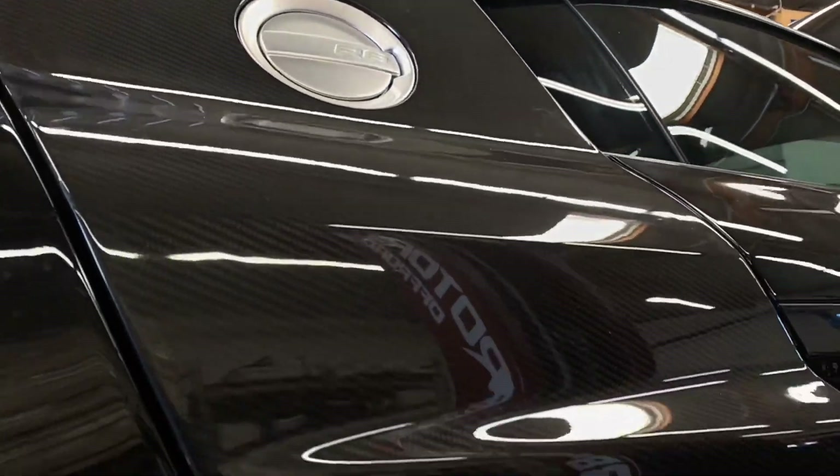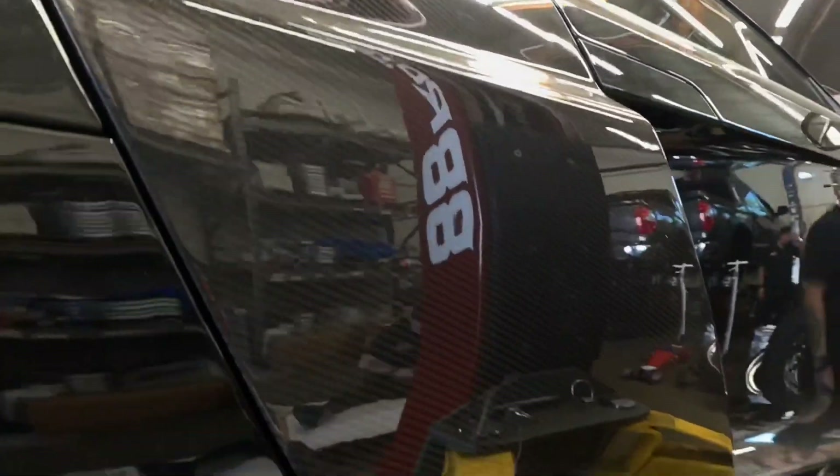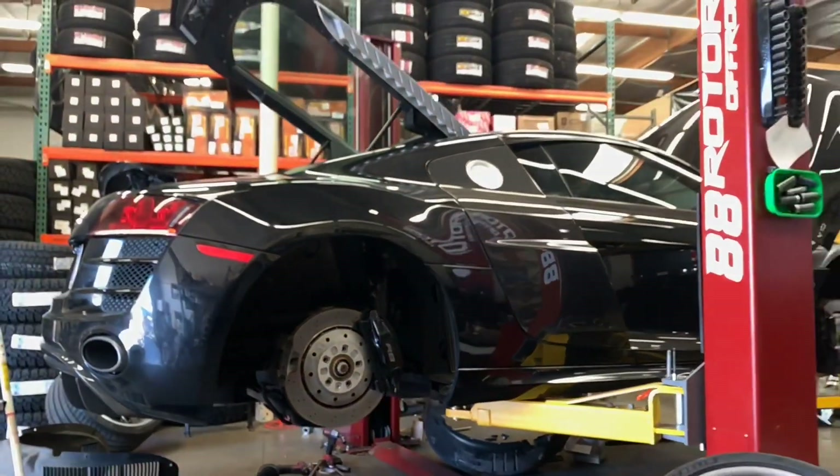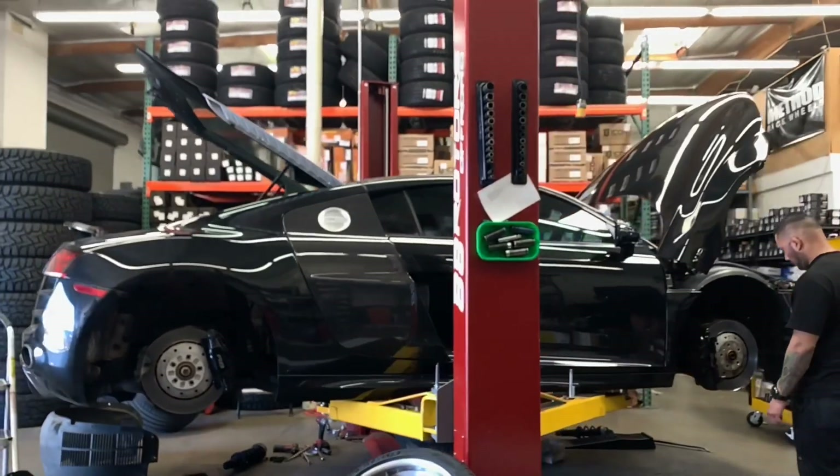Here's the passenger side blades installed. If you have an R8 and you're interested in some of these parts, feel free to give us a call anytime — we're more than happy to give you the best prices possible and install it for a very reasonable price.